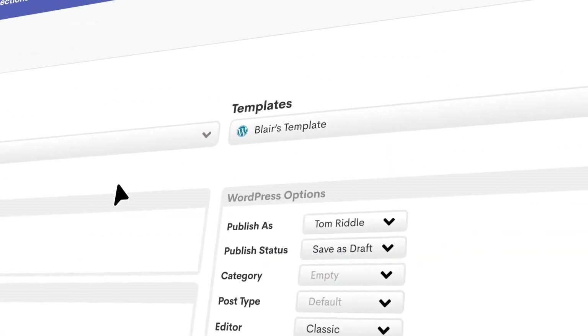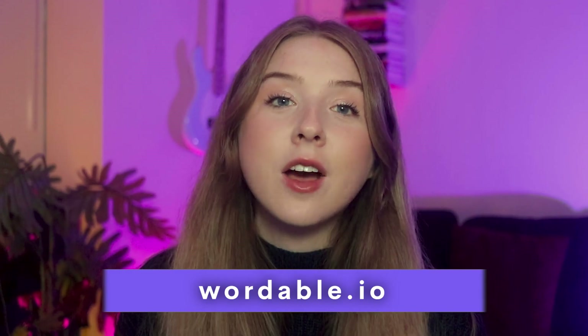You can use Wordable to automate recurring tasks, open all links to new tabs, compress images, and create easy templates to save all of your publishing preferences. Just a little disclaimer that Wordable is our tool, but we're not the only ones that think it's great. The marketing teams at Monday.com and Ahrefs use Wordable for content publishing to save tons of time and money for their own teams. You can go to wordable.io to try it out.